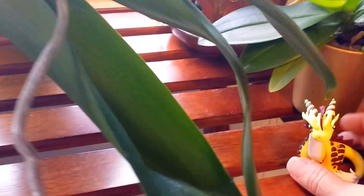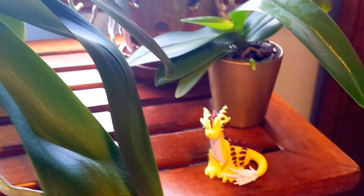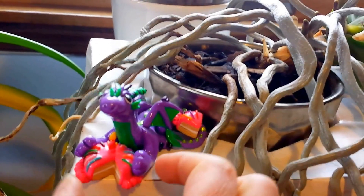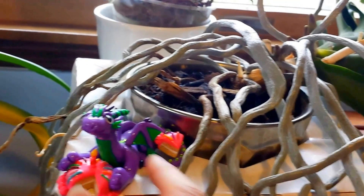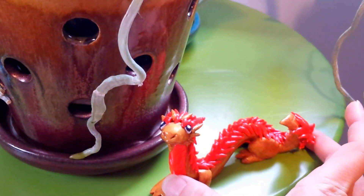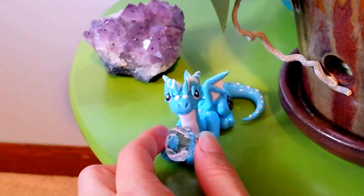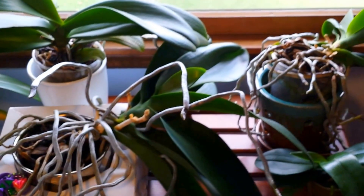I also wanted to share some of the dragons that Milena sculpted. The yellow and brown one — I love the colors on him. Here's a little birthday dragon with a birthday cake. I love the purple and the pink and the green together. Here is an oriental dragon that she did — I think he is spectacular. And here is a crystal dragon that she did. I love him, he's got a lot of personality. I just like to have them around my orchids to give a pop of color to the ones that aren't blooming.